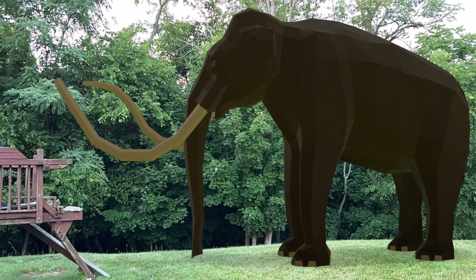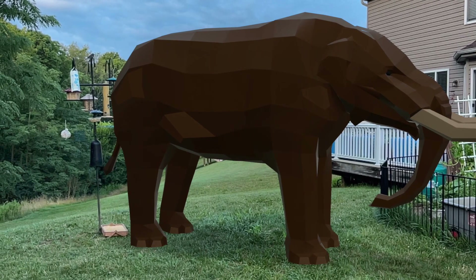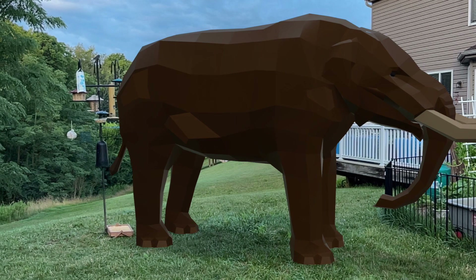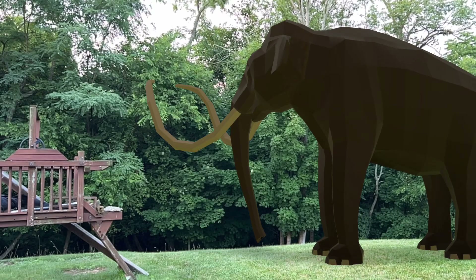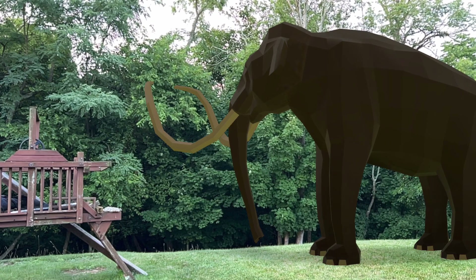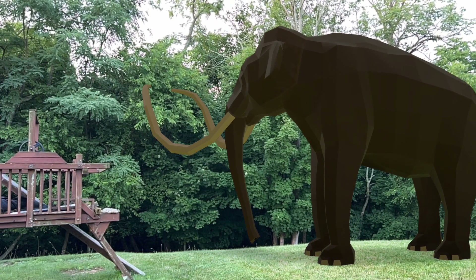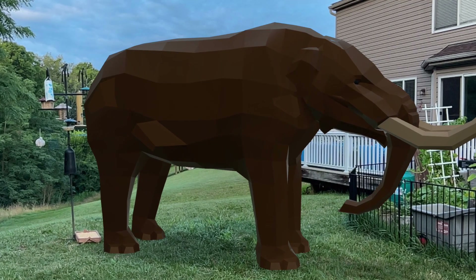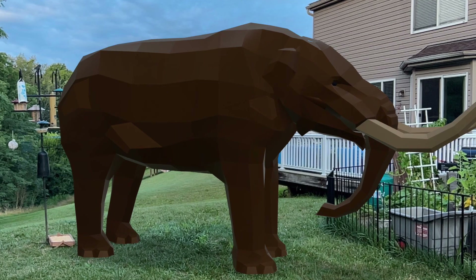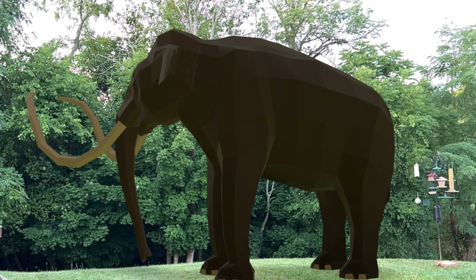Let me know in the comments below what other differences you noticed between the mammoth and the mastodon, and how they compare to today's elephants. As you can see, these pictures are of the mammoth and mastodon in augmented reality. I scanned QR codes on the Rancho La Brea Tar Pits website, and these were the results on my phone camera.